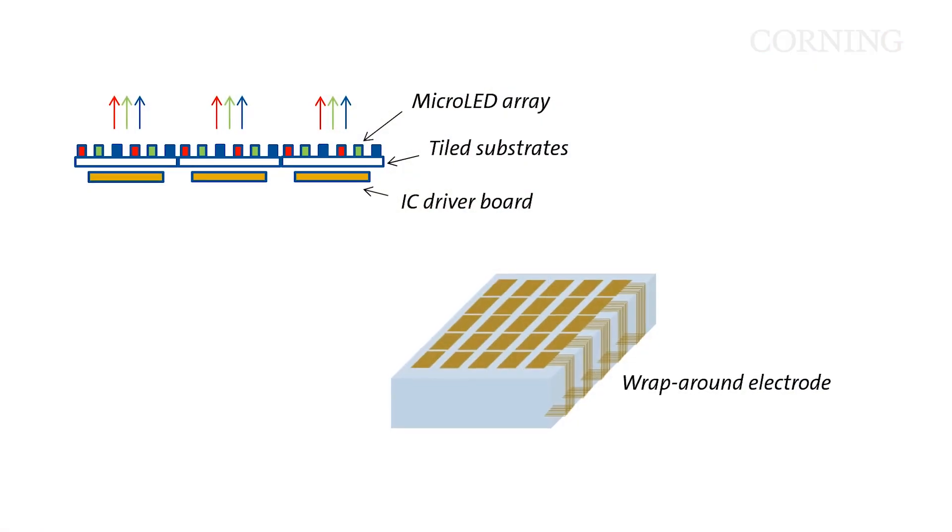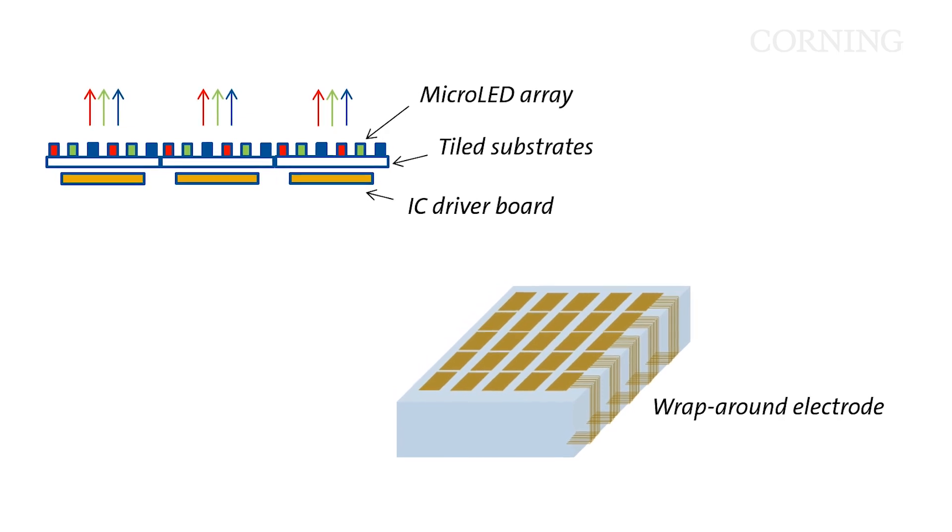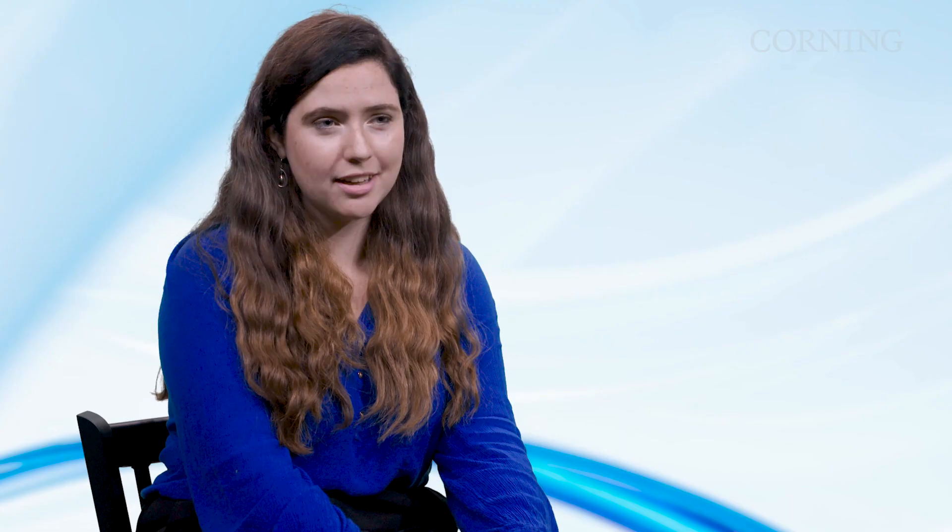I presented virtually at the SID conference this year and I shared our prototype for the wraparound electrode concept and our fabrication process for our concept. We have actually used this concept to power TFTs and it was really exciting. We saw minimal impact to TFT performance, which indicates that this technology could be used in the future.